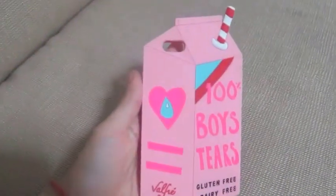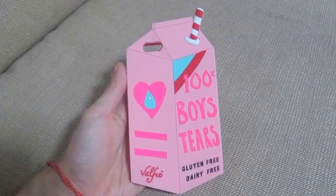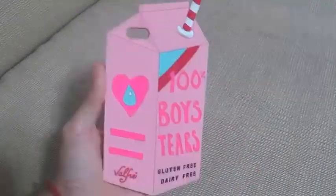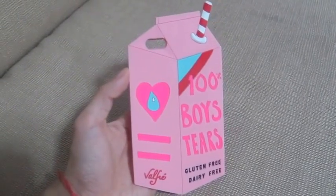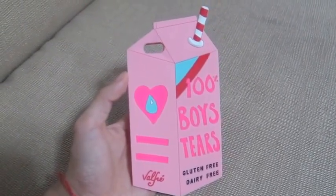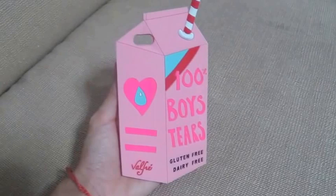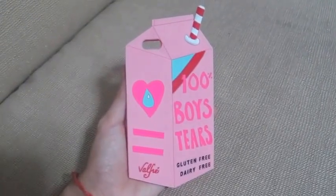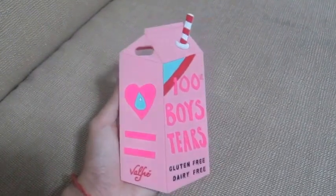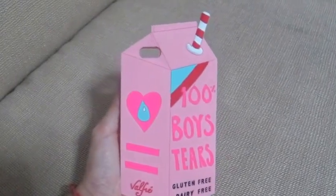The next one is another one given to me by my husband — it's a Valfrey-inspired case, '100% boys tears.' The original Valfrey case only comes in white and it's $38, mind you. So why not just get an inspired one from Green Hills? It's the perfect one and besides, I actually love it in pink. Though I won't deny that Valfrey has really cute cases, to spend $38 is not really my thing.